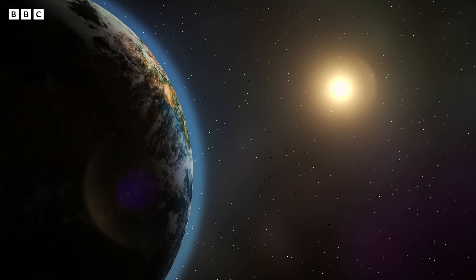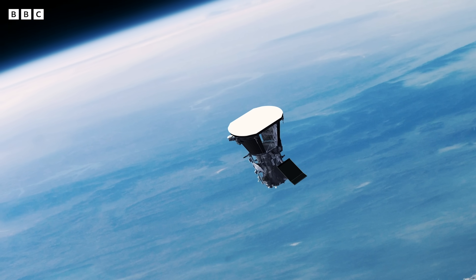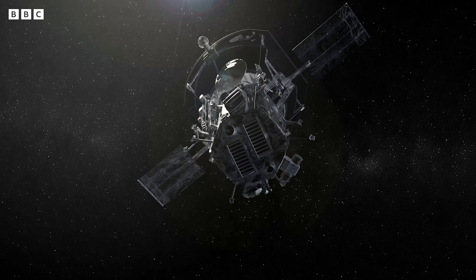But we don't understand it as well as you might think. That's where Parker Solar Probe comes in, NASA's first ever mission to touch the Sun. It's a voyage of discovery, it's a groundbreaking mission, it is steeped in history.